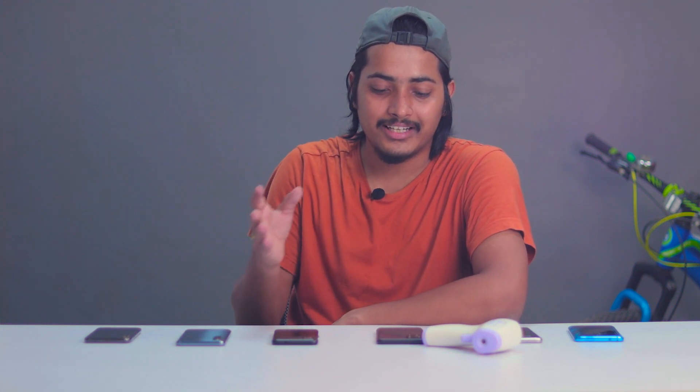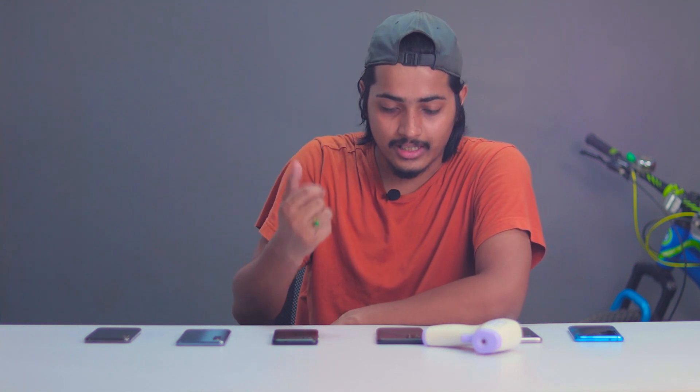Now guys, lots of viewers asked me just one question: is there any heating issue in OnePlus 9R? I mean 90% of the questions are related to the heating issues. You guys asked me on my Insta DM, in the comment box. There are a lot of questions about heating issues in different scenarios — video calls, charging time, while playing games, while using camera. I will try to cover all those things in this video and tell you if there is any major issue in the OnePlus 9R or not.